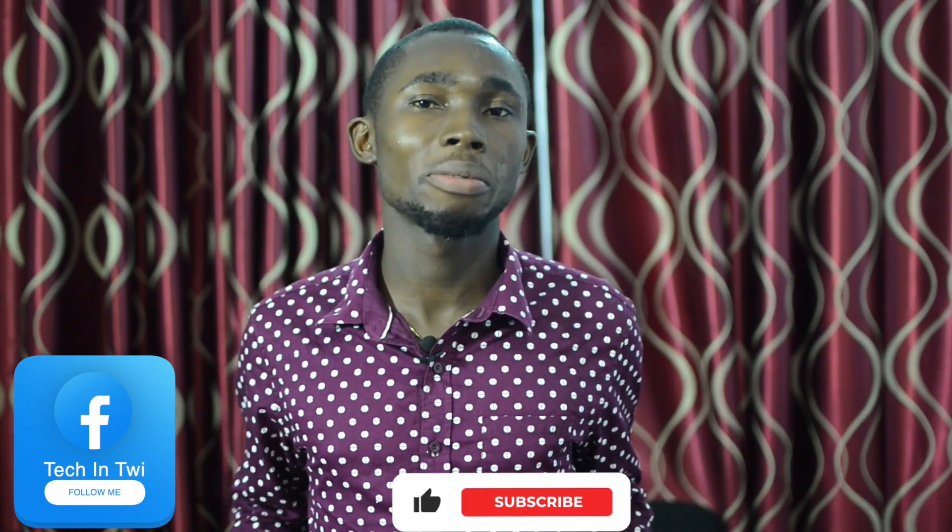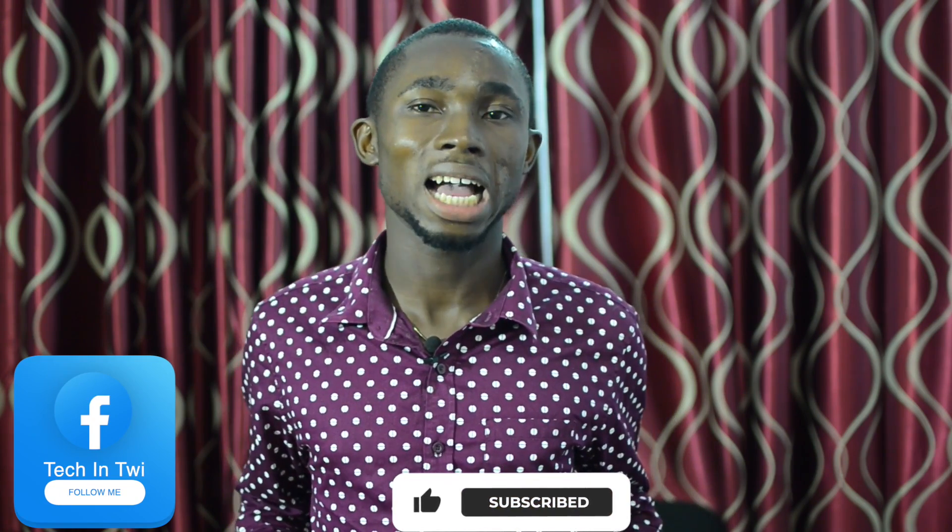Follow me on Facebook, YouTube, and subscribe to the channel. The videos are here for you to watch.